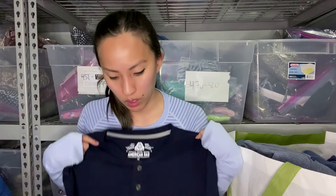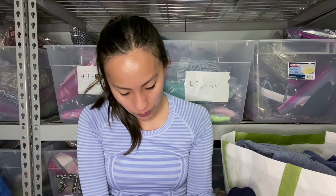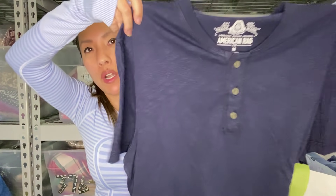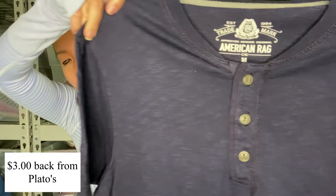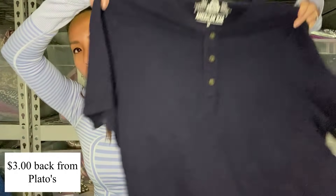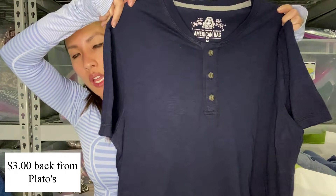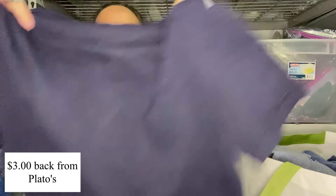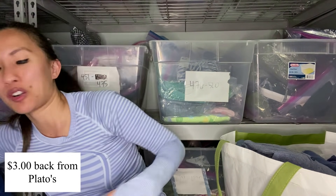This is American Rag, which I know is sold at Macy's, size medium — kind of a Henley t-shirt in a blue color. Super duper basic. We have so many basics that I'm sending them and hopefully they are hurting for basics.